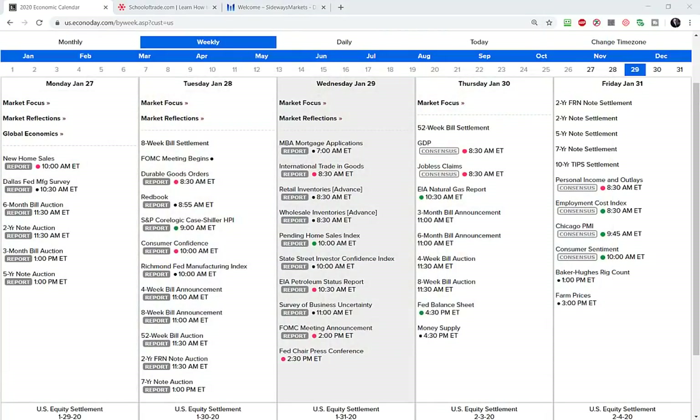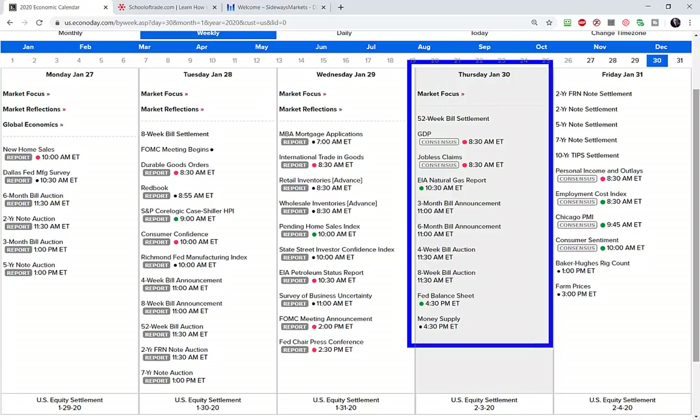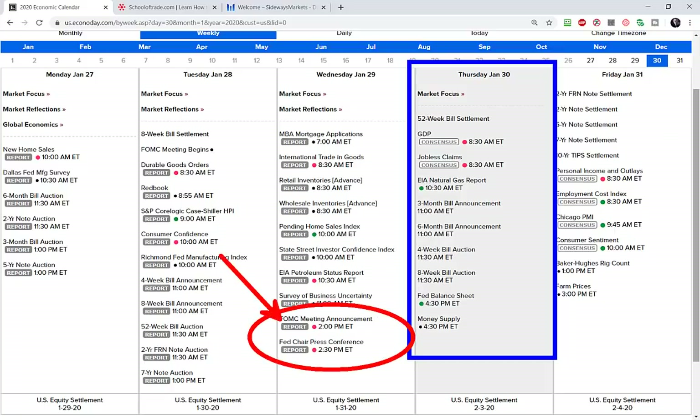Let's jump in first with the economic news calendar for tomorrow, which is Thursday. I can't believe we're cruising right through January — we're going into the end of the month. As we've been talking about all week, going into the end of month means more volatility. Markets become more emotional as we go into the end of the day, end of the week, end of the month. Tomorrow and Friday we've got that cocktail of end-of-week and end-of-month — a big volatility boost.